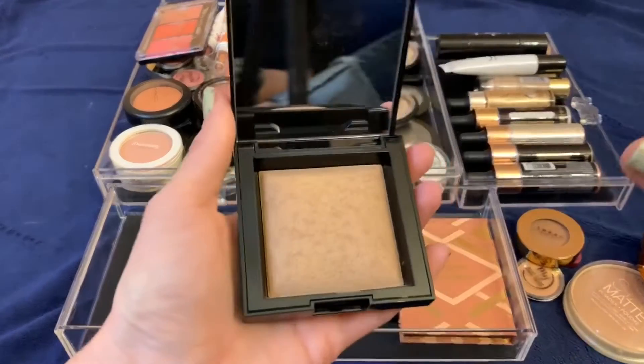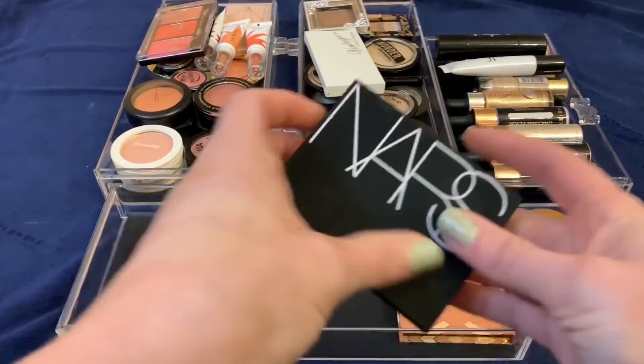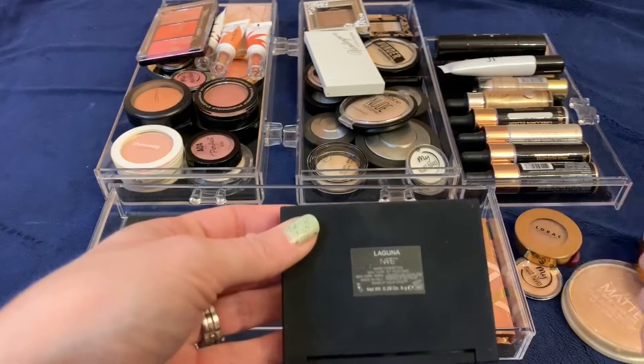This is my Bare Minerals Invisible Bronze in Fair to Light. I really like this one — I got it off the recommendation of Lindsay from Lady in the Truck, and so far I'm really enjoying this. I'm going to keep that.